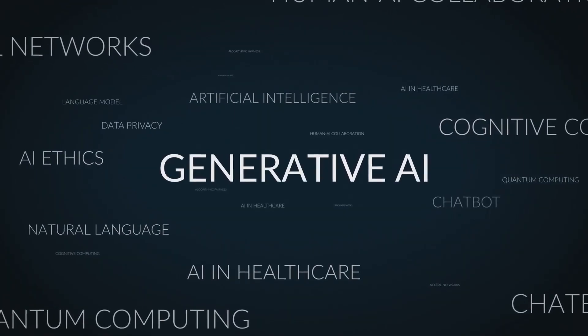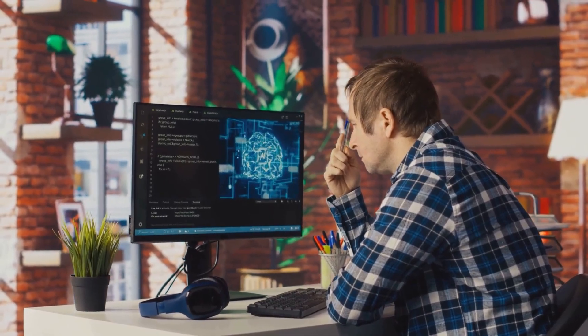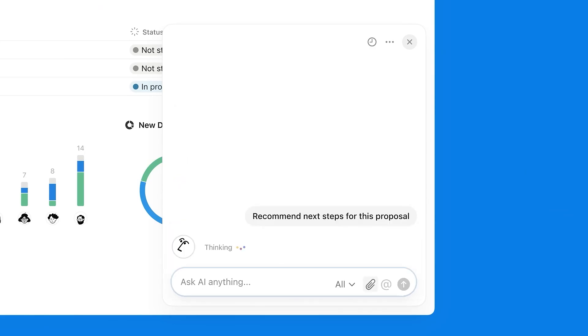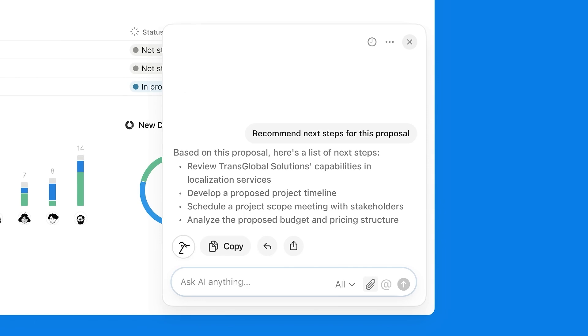So there you have it — five powerful AI tools that won't cost you a dime, but can completely transform your workflow. Want a bonus? Try Notion AI. It helps you write, plan, summarize, and organize your entire life like a second brain. We might just do a full video on that next.